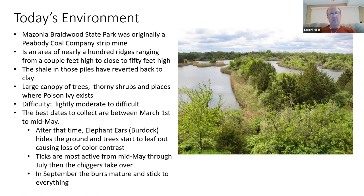The shale in those piles has reverted back to clay. It's hard to know how deep you'd have to go to find intact shale besides harder shales erupting out of the surface. It's a very large canopy of trees today, with thorny shrubs and quite a bit of poison ivy in certain areas.